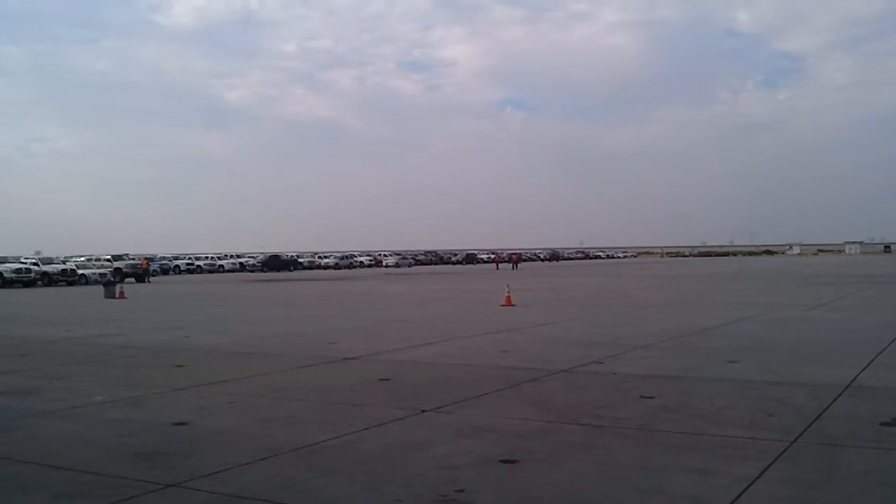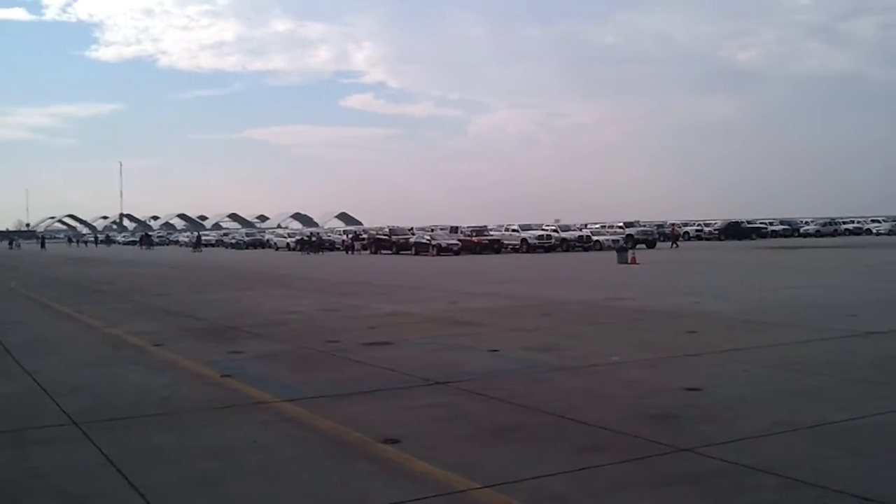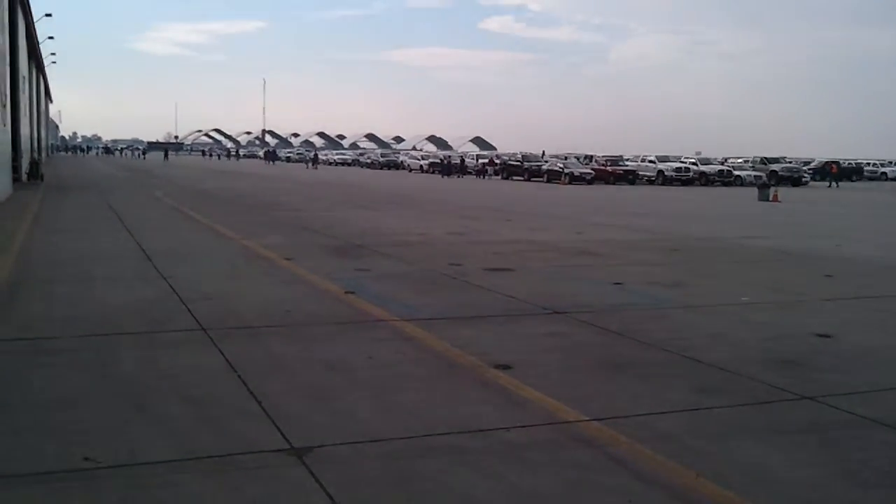The show starts in about an hour. They're still parking everybody — people are still coming in. There's a huge traffic jam. It's getting crazy out here, the hangers full of cars.